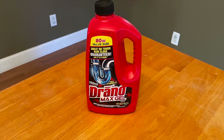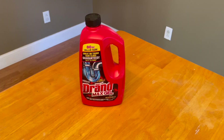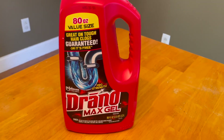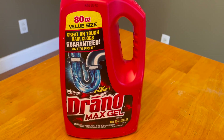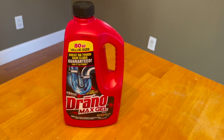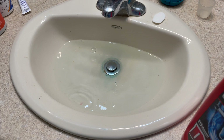I want to talk about the Drano Max Gel Clog Remover. I've been using this in my home for well over a decade. Every once in a while the drain just gets clogged up — that's the way it goes, and Drano is always there to help take care of it for me.